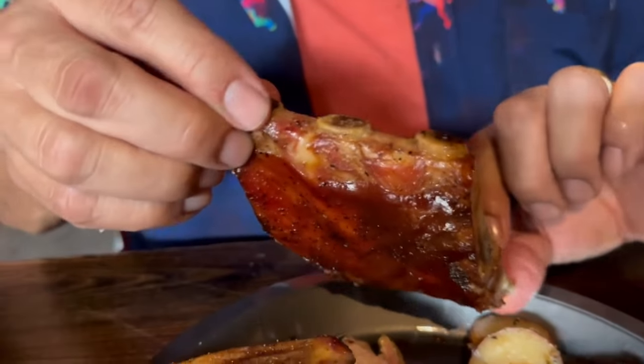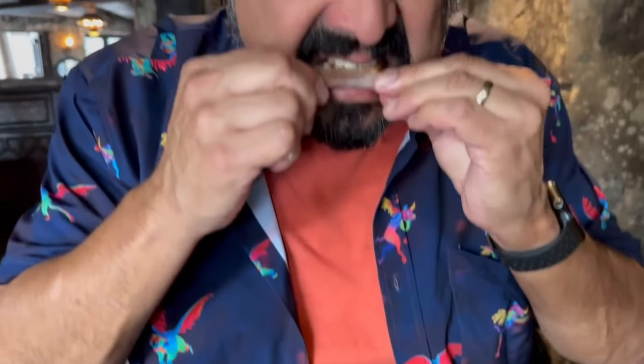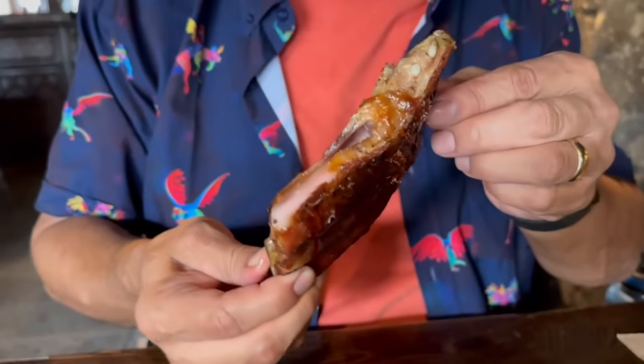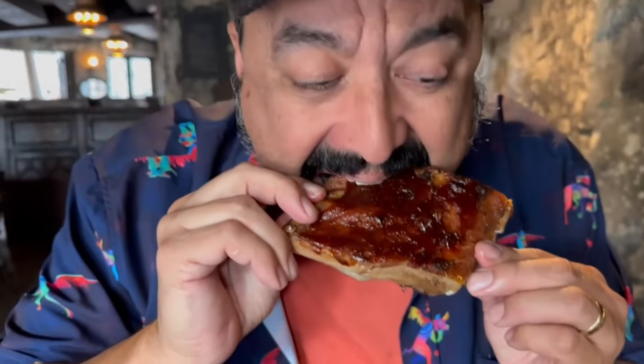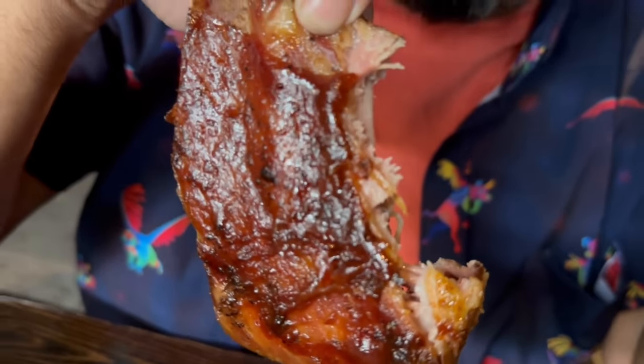The ribs look really good. I don't see additional sauce, but maybe they don't need it. That just tore right out — look at all that meat. Those are really, really good. Very tender. It tastes of smoke and a little bit of barbecue. They don't need more sauce. Very good flavor. That's a good rib.